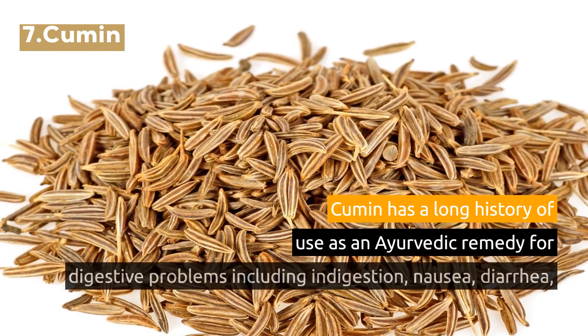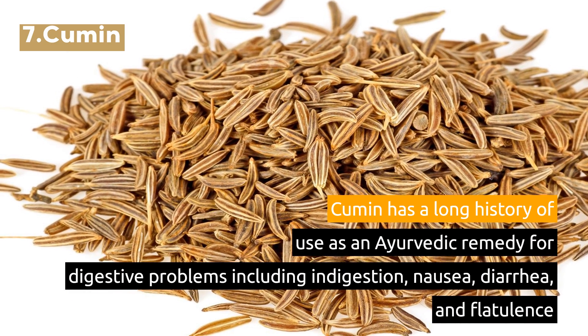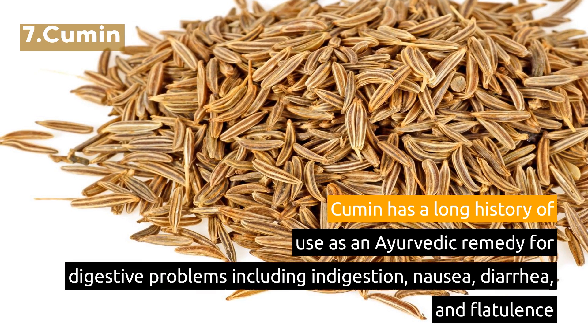7. Cumin. Cumin has a long history of use as an Ayurvedic remedy for digestive problems including indigestion, nausea, diarrhea, and flatulence.